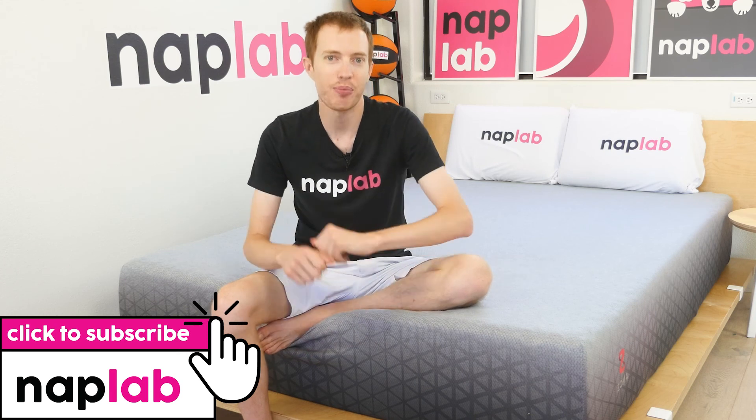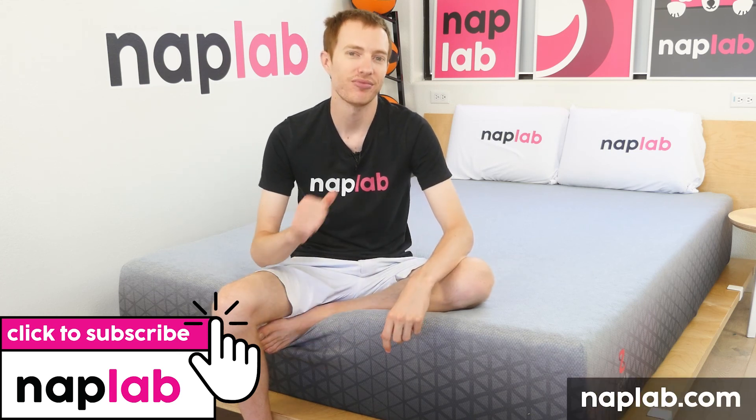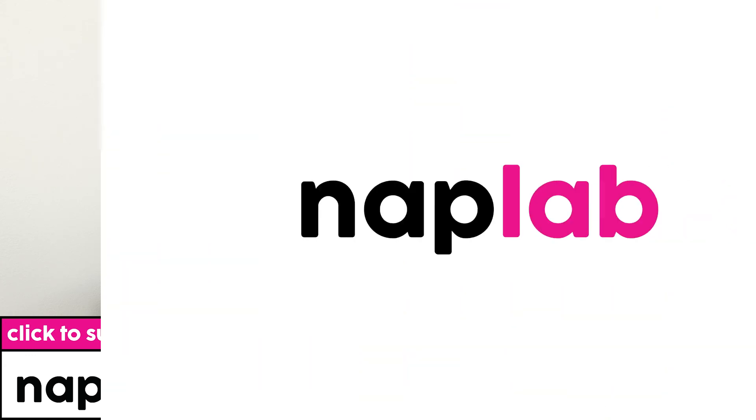Well guys, that's it for this video. I hope you found it helpful. If you have any questions, please drop us those notes down below. If you're interested in buying the Zoma, we'll put a link in the description. For more from NAPLAB, be sure to get subscribed, ring that bell, and visit us over at NAPLAB.com. As always, thank you so much for watching.